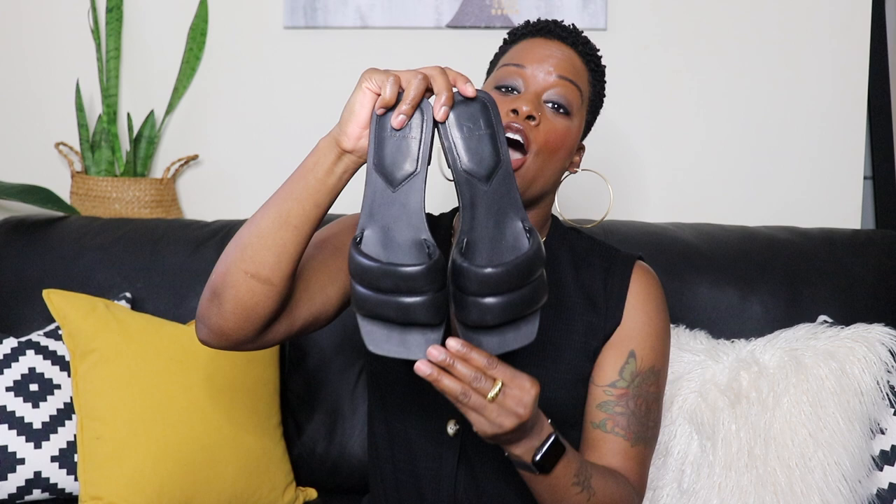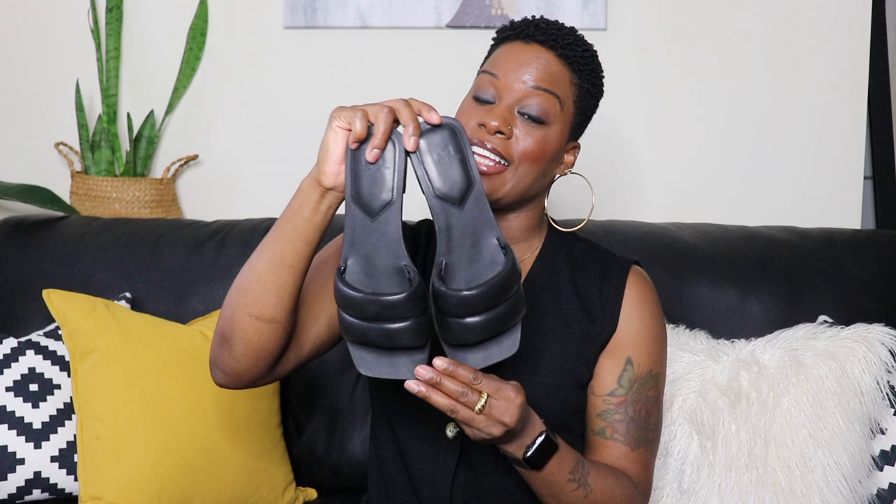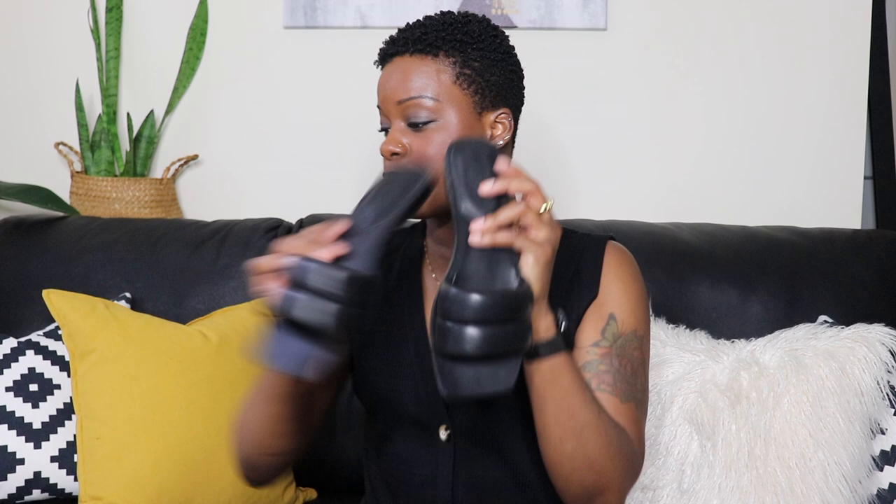Next up are the Marc Fisher LTD Rala Slide Sandals. These are my go-to flats — I've been wearing them every weekend when I'm running errands or going somewhere that doesn't require heels. These sandals are dressy enough to wear in place of heels. That cushy band with the double connected strap makes the sandal look chic and classy, and it has a little tiny lift for a flat sandal.